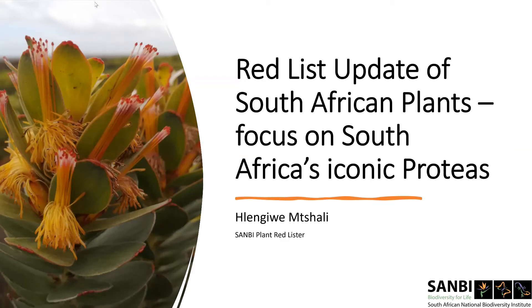Good evening, everyone. Thank you, Silvana, for introducing me. Tonight I will be giving a Red List update of South African plants with a focus on Africa's iconic proteas. I'll refer to all the protea species as proteas — please do not get confused.